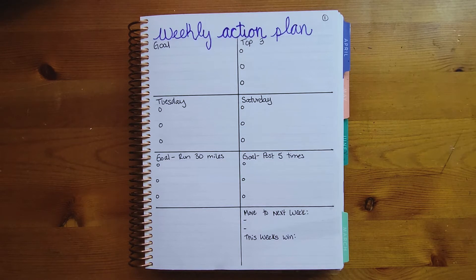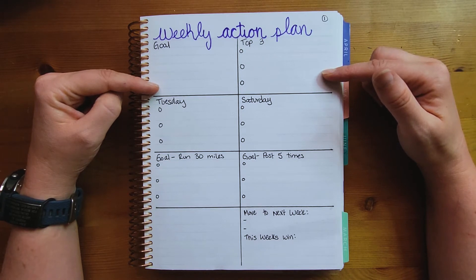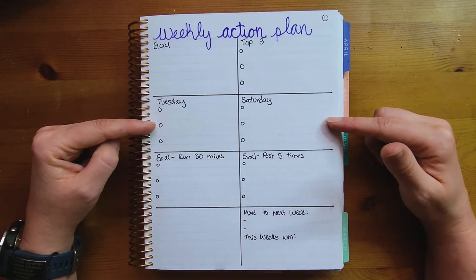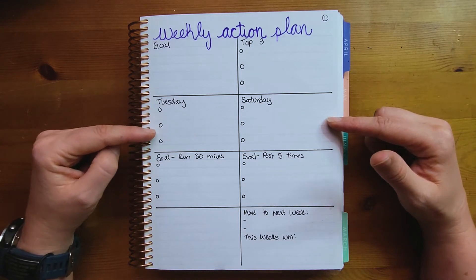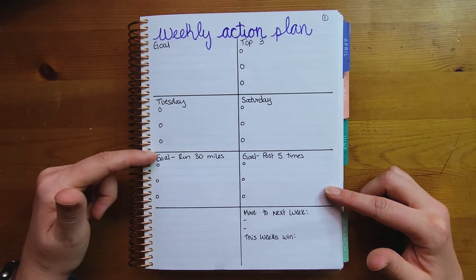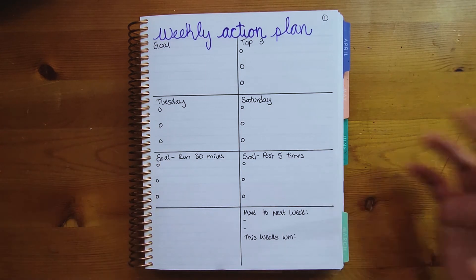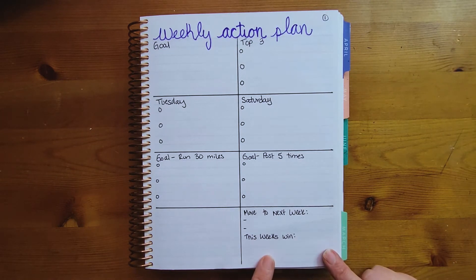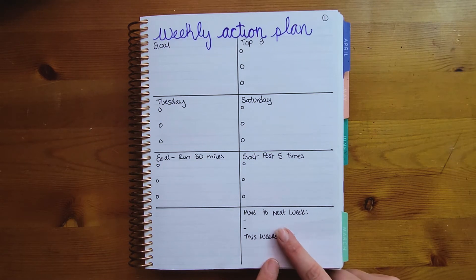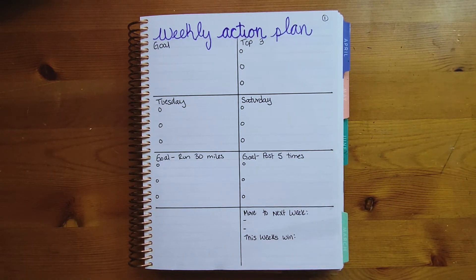I've set up the weekly action plan a few different ways. One option: write your goal and your top three priorities or action plan for the week. Another way is by day of the week — put each day in a box with the things you want to do. You could also make each box its own goal, like running five miles on Monday and five miles on Tuesday. Extra boxes can hold things to move to next week, this week's wins, or an inspirational quote. There are eight boxes and seven days of the week, so it works out perfectly.